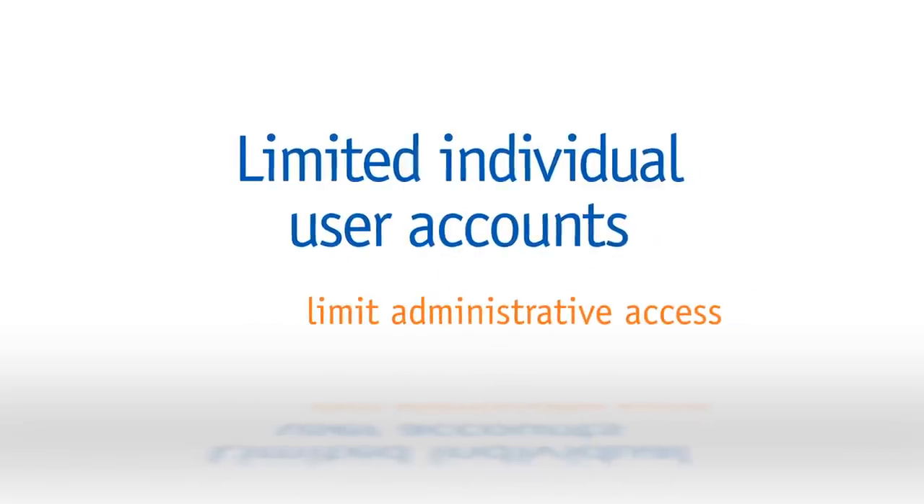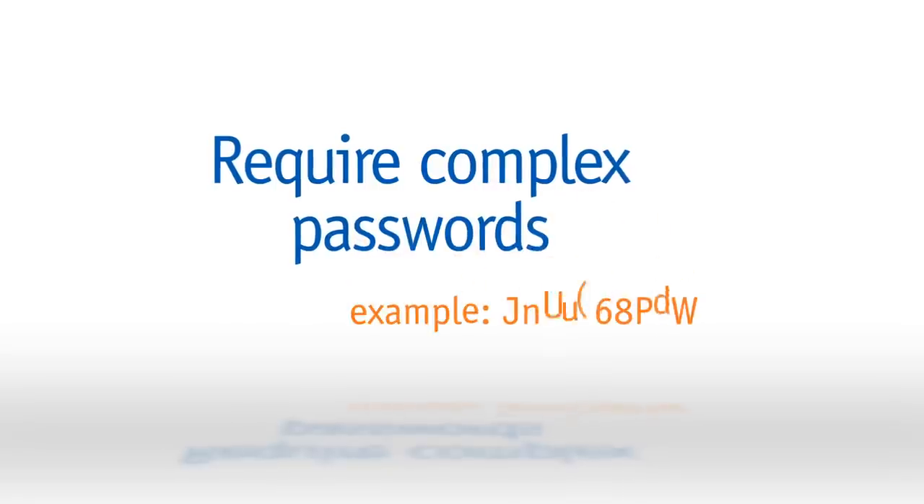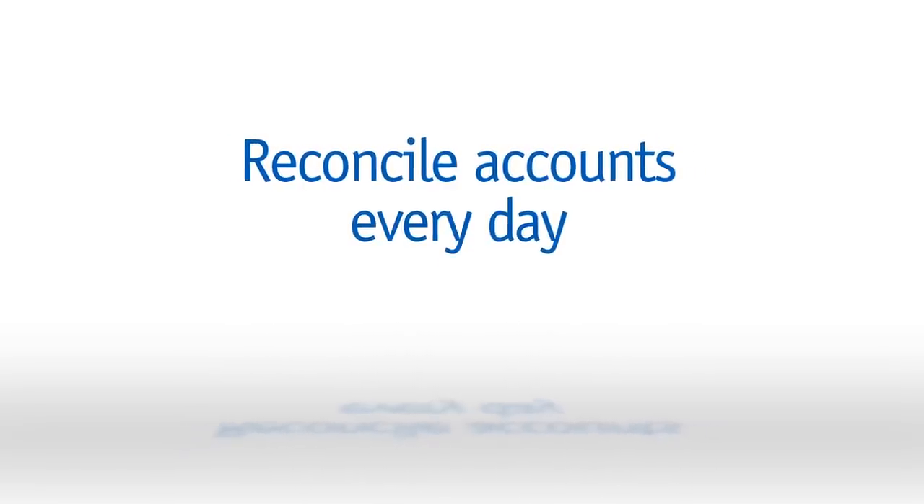Block access to high-risk websites. Establish individual user accounts and limit user capabilities to only those that an employee must have to complete their job function. Limit those with administrative access. Require complex user passwords — upper and lower case, numbers and special characters — and change them on a regular basis. Quickly remove users whose employment has been terminated. Use dual control measures to limit actions that can be completed by a single employee. Finally, reconciling accounts every day with online tools can identify questionable activity very quickly. Making internet security part of your regular routine will protect you and your business.